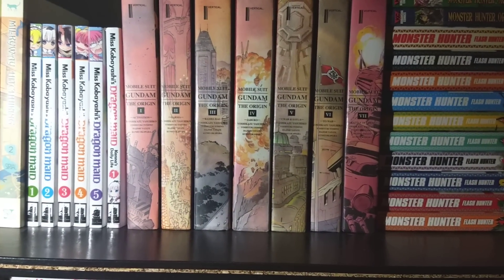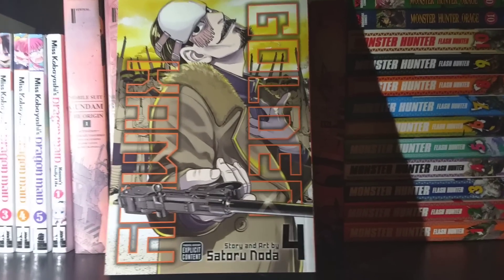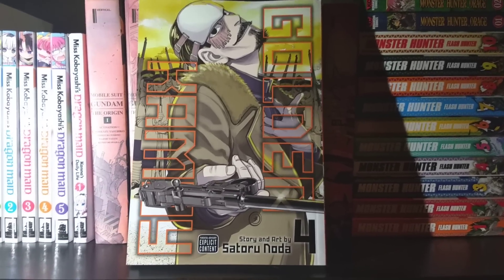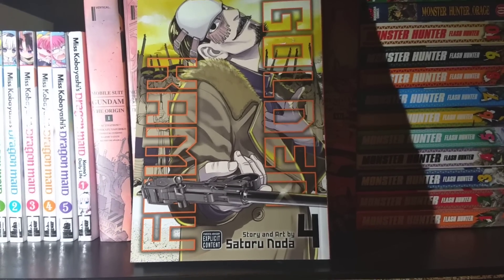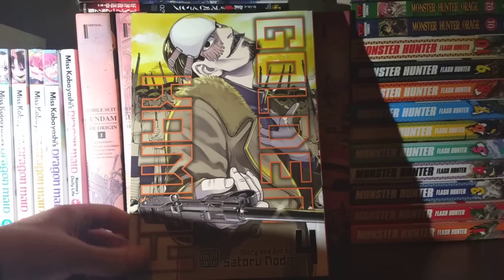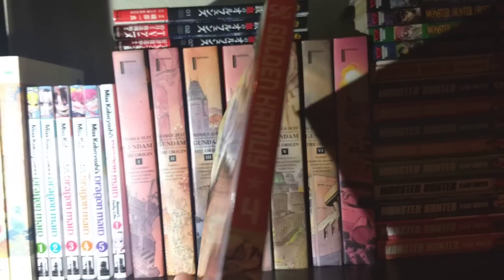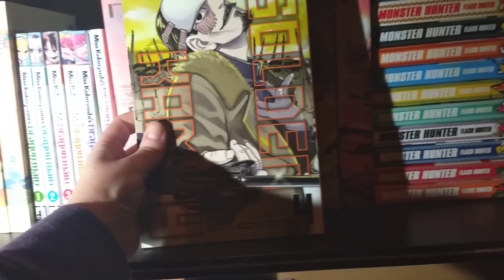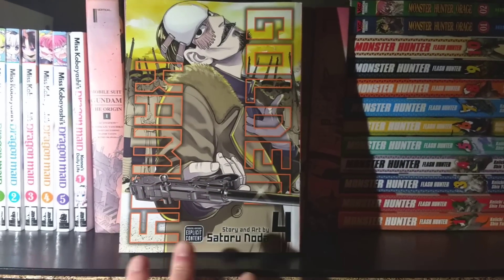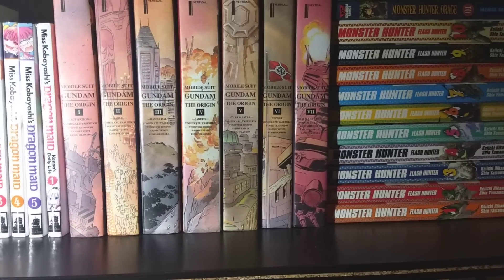Next up — another volume I haven't quite read yet but am very excited to — is Golden Kamui, Volume 4. This is a really cool series. The anime is coming out this season, which I'm very excited about. Can't wait to watch it alongside reading the manga for that full Golden Kamui experience. This is a fun action-adventure series and I highly recommend picking it up. If you want to see a full-grown man punch a bear, definitely buy Golden Kamui.